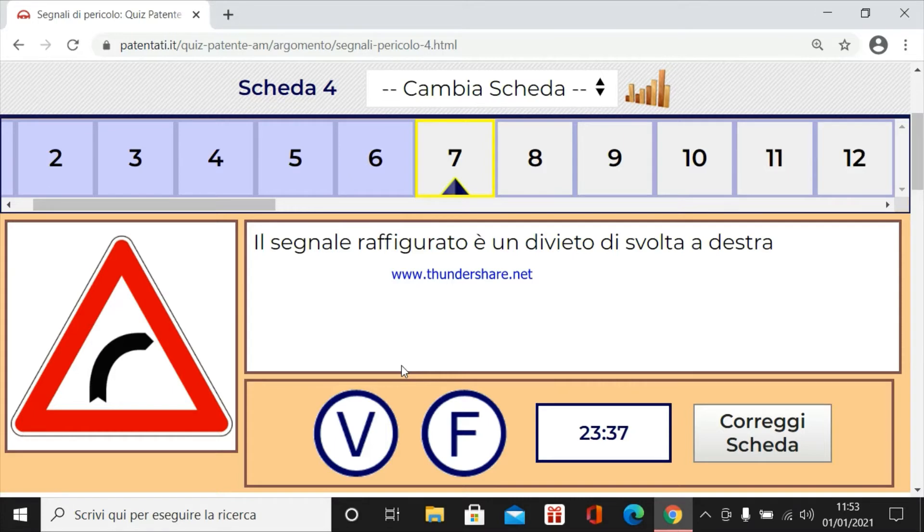Il segnale raffigurato è un divieto di svolta a destra. Assolutamente no. È anche una strada obbligata, perché è un tratto di strada pericoloso per curva pericolosa a destra. Quindi non è un divieto di svolta a destra. Noi dobbiamo andare proprio là.